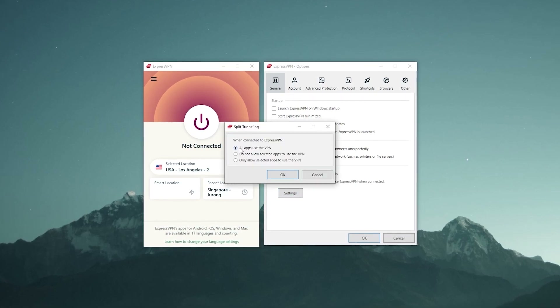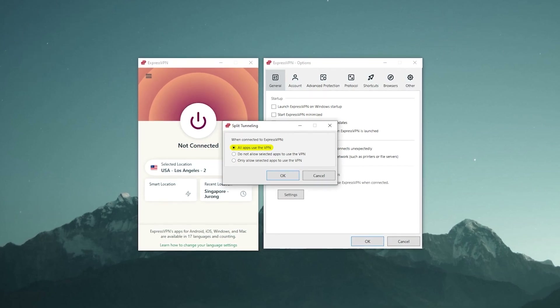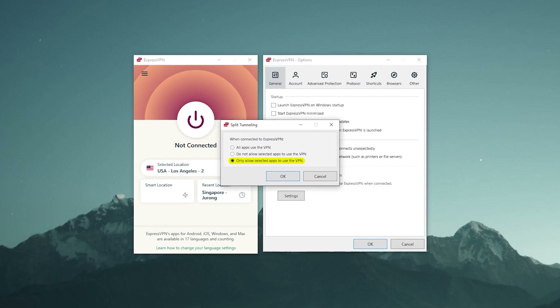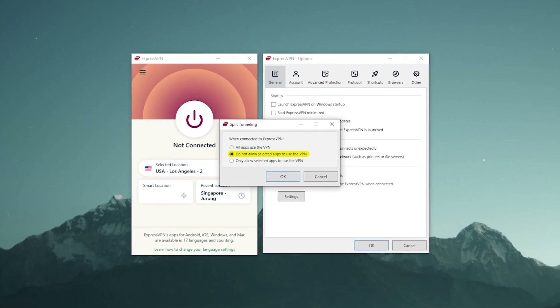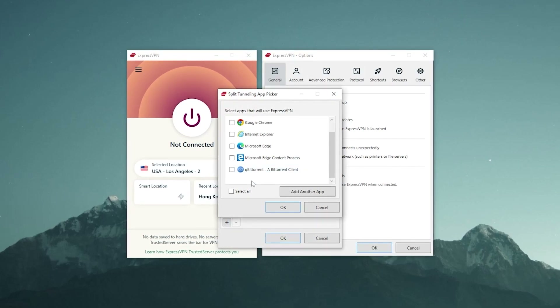To set up split tunneling, press on Options, and at the bottom of the General tab you'll find Split Tunneling. Click on Settings and you'll get three options: the first sets everything to use the VPN; the second lets you choose specific apps that use the VPN; and the third is the opposite — you choose which apps are excluded from the VPN tunnel.